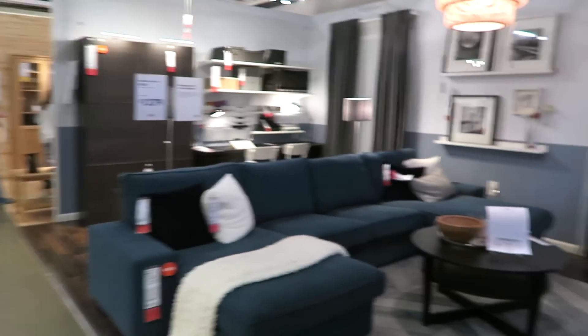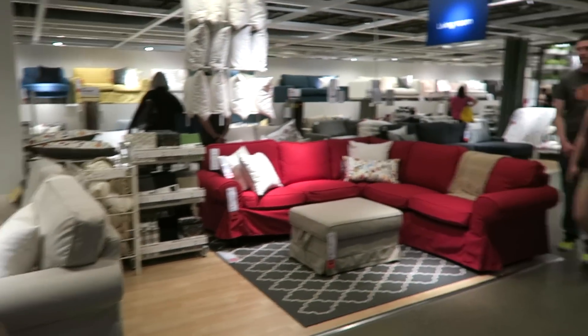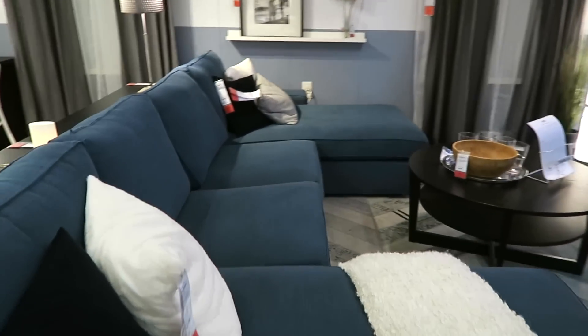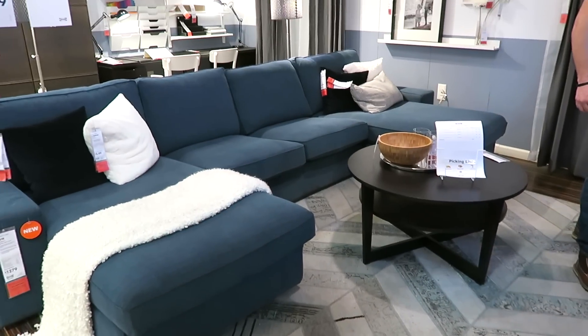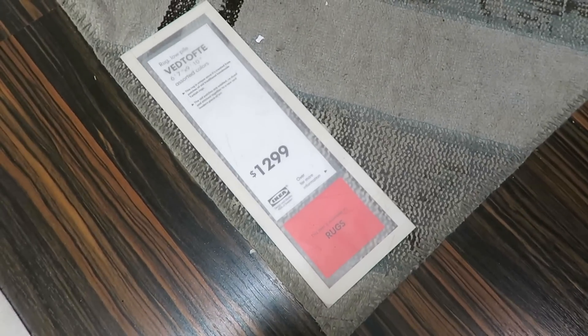Should we continue with rooms or should we go over to sofas? They have so many sofas. This almost looks like the couch that we have but it's not. Is it comfortable? Yeah, it's really big. I actually really like this rug too — it looks really good with the blue sofa, but it's kind of expensive, like $1,300.